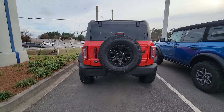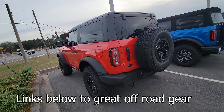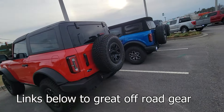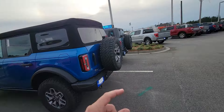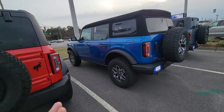As you can see from the backs — awesome, awesome vehicles. I'm a big fan of the Wrangler, don't get me wrong, love the Wrangler. But these things are super capable vehicles. There's no doubt about it. They got a lot of potential and a lot of power.